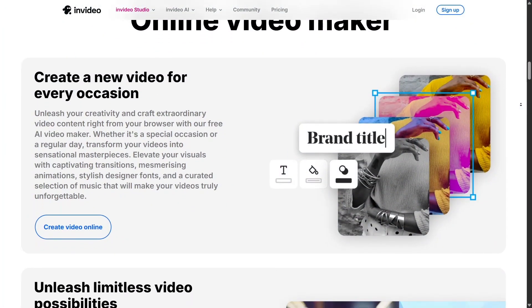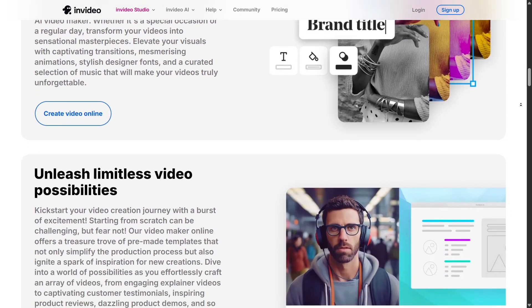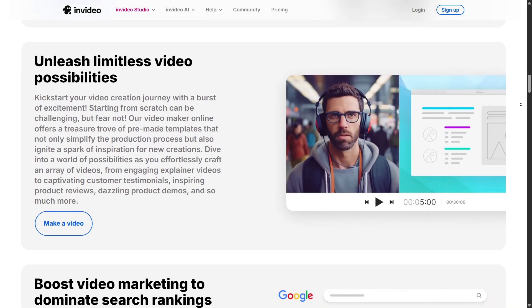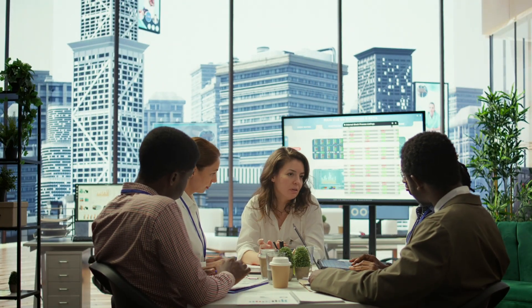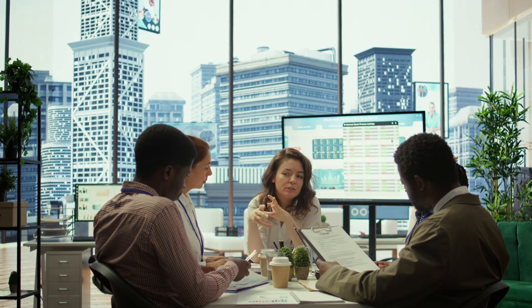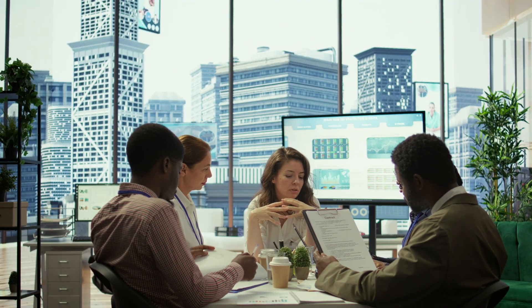In the end, InVideo makes video creation accessible, fast, and fun. It's perfect for creators, marketers, and businesses that want to save time and still produce high-quality content. If you're ready to level up your video game, I definitely recommend giving InVideo a try. And if this review helped you, don't forget to like, subscribe, and share this with anyone who's looking to create videos more easily. Thanks for watching and see you in the next one.